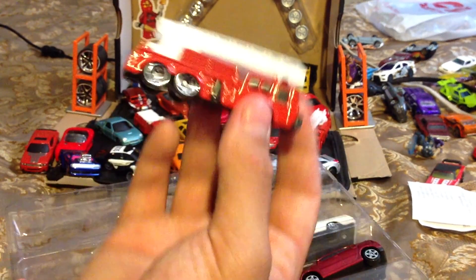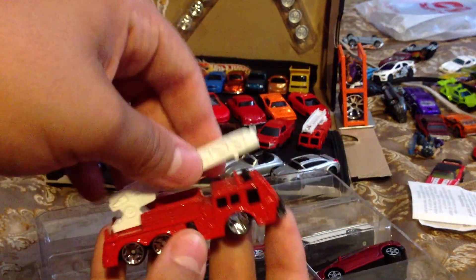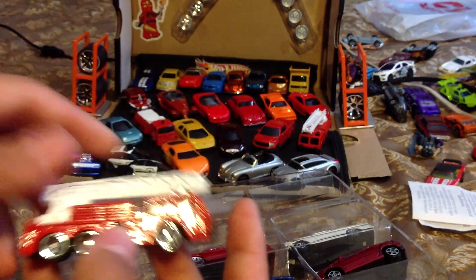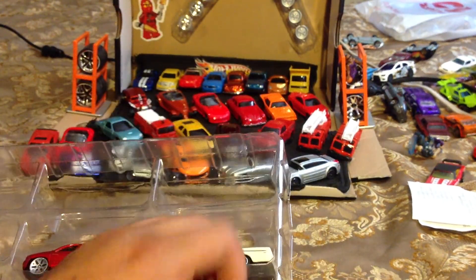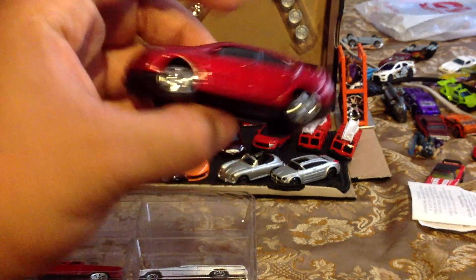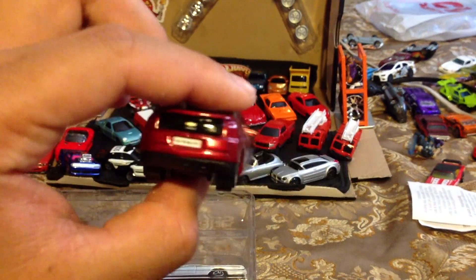Got another one of these. Fire truck — next to its partner. The Bolt — I won't be unboxing this one. Good thing, I have it here.